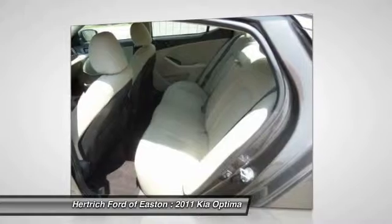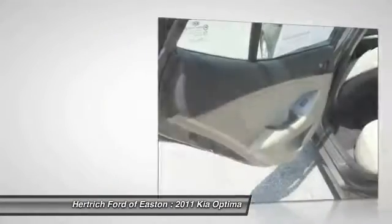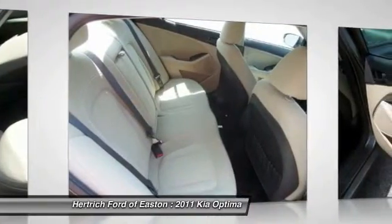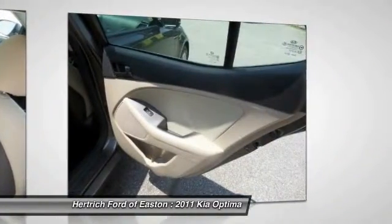while actually forging a beautiful new design direction. Resale value for the new Optima is looking strong. ALG, which supplies residual value data to the auto industry, has significantly raised its residuals for the 2011 Optima compared to last year's model, indicating confidence that the new Optima will be worth much more come trade-in time.